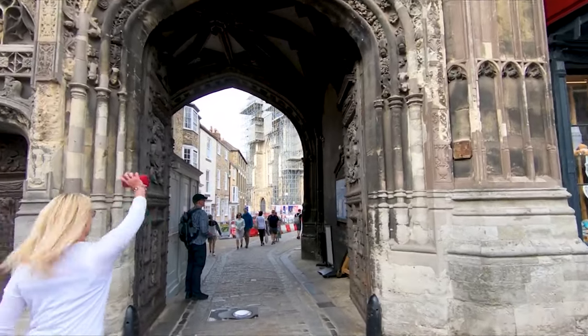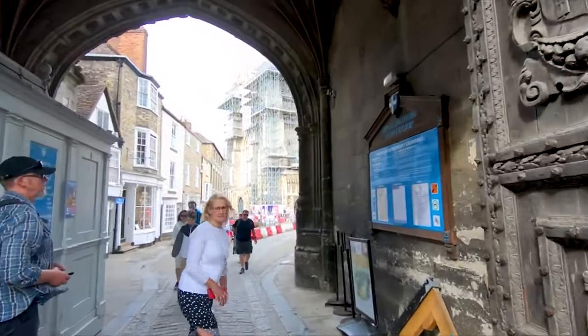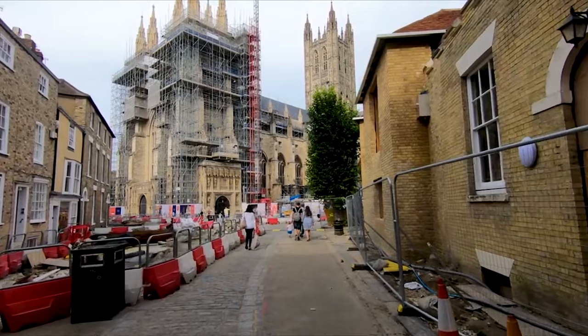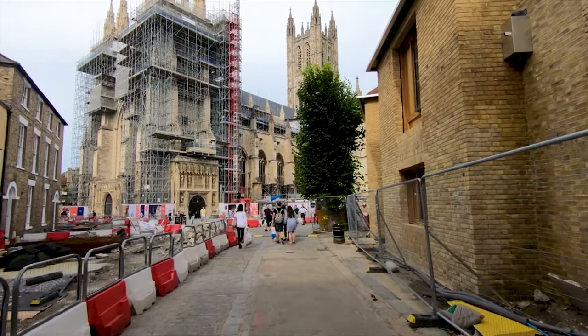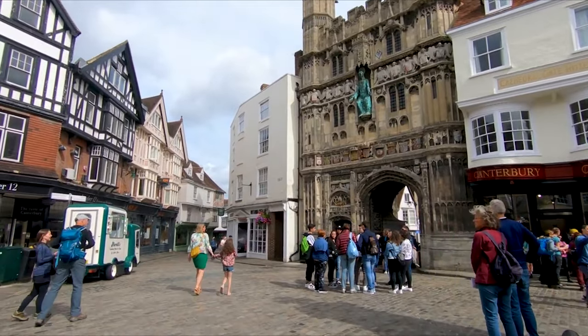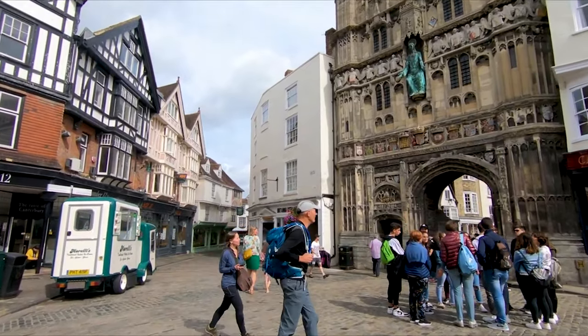Stepping through the gate feels like travelling back in time, allowing you to immerse yourself in the interesting past of Canterbury. Take a stroll around the cathedral grounds and catch a glimpse of the ancient monastic buildings. The intricate architecture and exciting stories behind Christ Churchgate will leave you in awe.